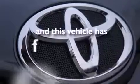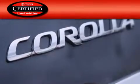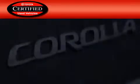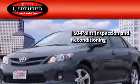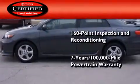This vehicle has fewer than 7,000 miles on the odometer. Toyota's certification includes a 160-point inspection and an extensive reconditioning process, and a seven-year, 100,000-mile powertrain warranty.